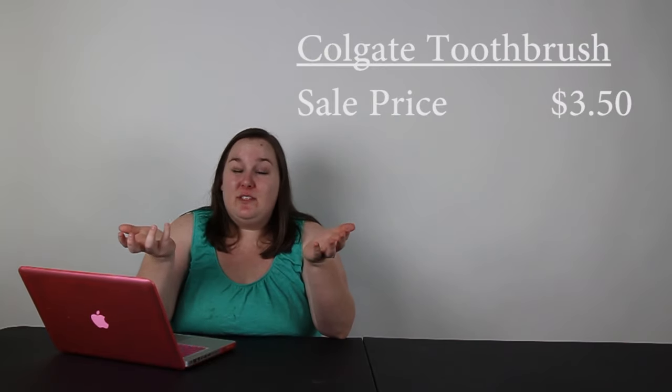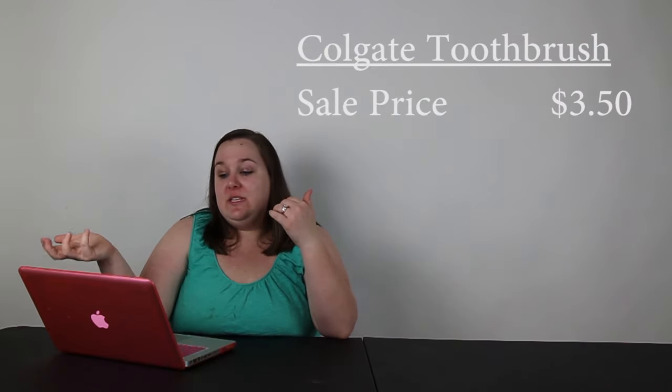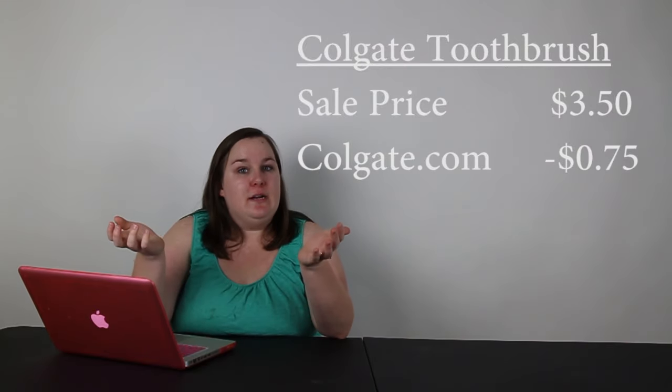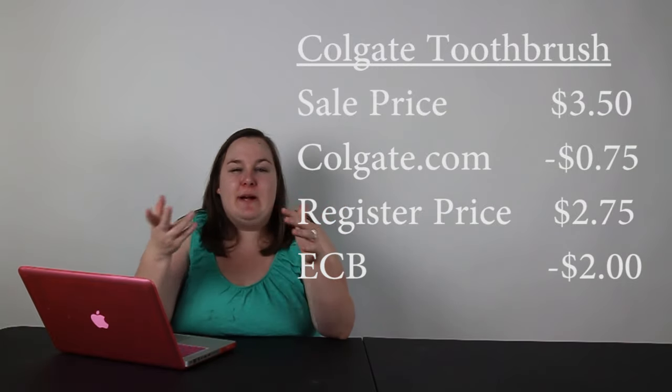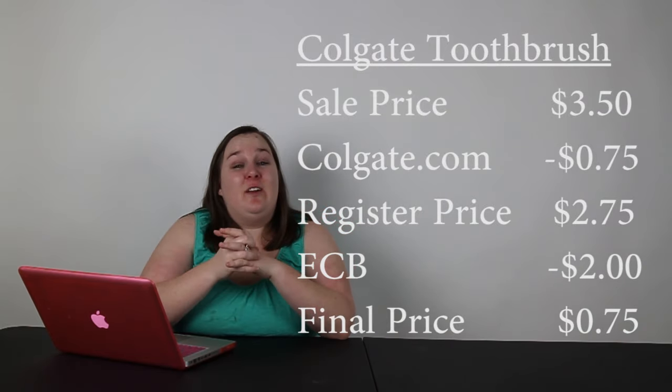Next is going to be a Colgate toothbrush — a one-count on sale for $3.50. You can use the $0.75 coupon from Colgate.com. At the register you pay $2.75, and you get $2 in extra care bucks, so it's essentially $0.75 as the final price.